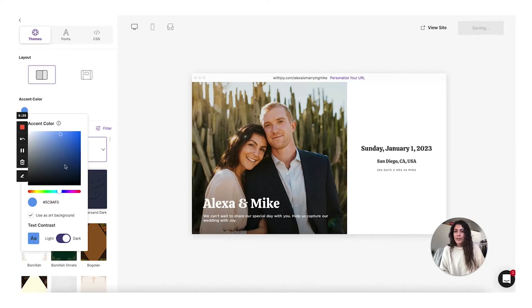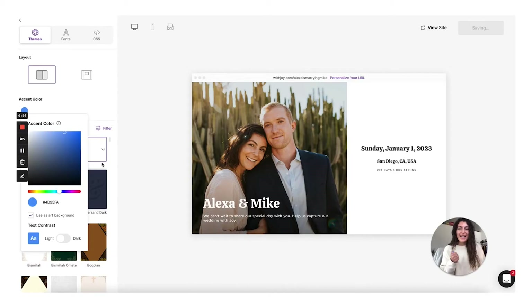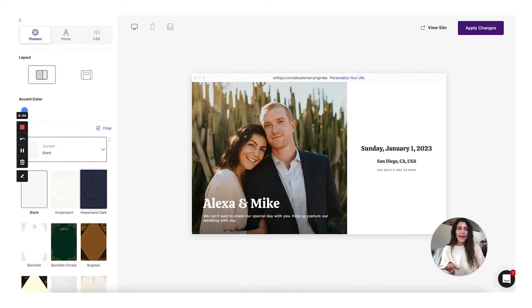You can also see there are a couple other controls here. There's a light and dark switch — if I toggle that on and off, you'll see that the text inside will change. With a color like this, that black font color is going to be a little too dark, so I would actually choose light. I'm going to make the button a little bit brighter. I'm going to apply the changes — you'll see the option at the top right — so I can make sure it's applied and saved on the website.